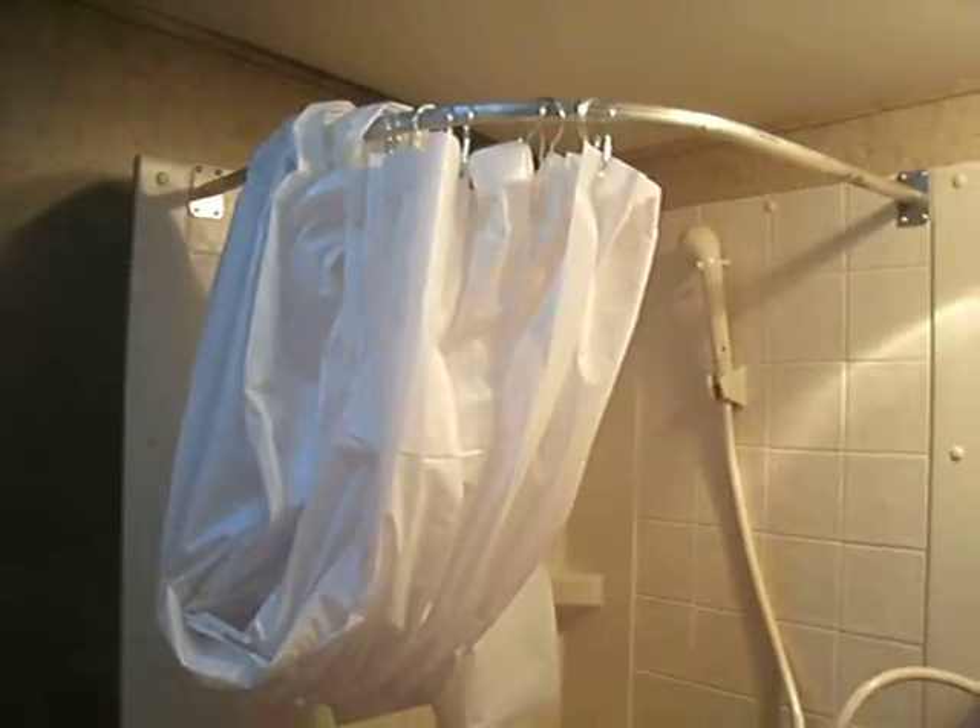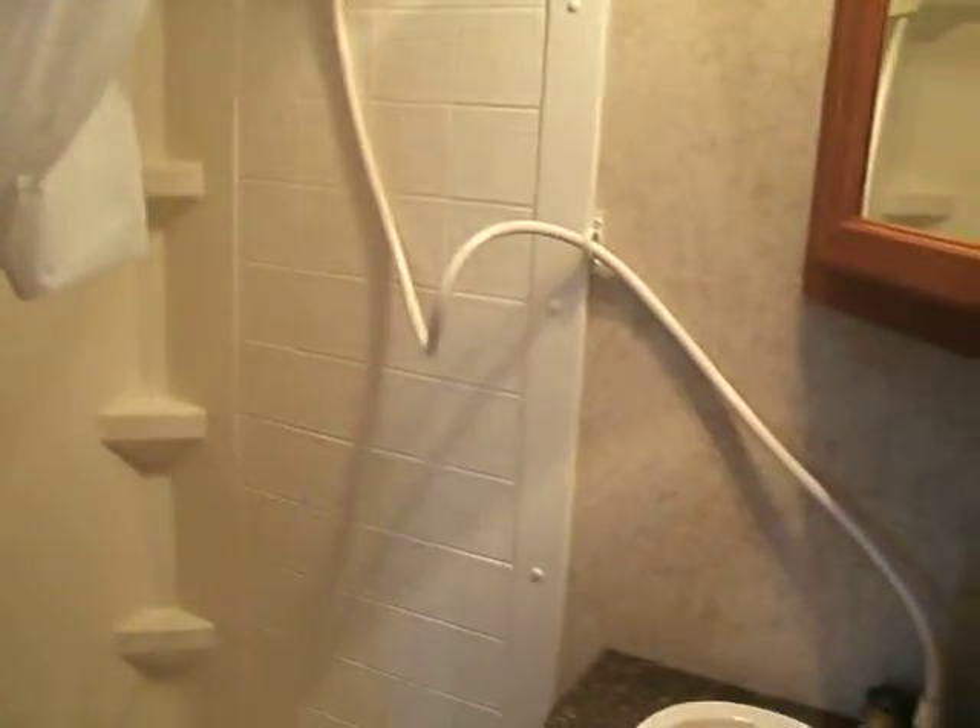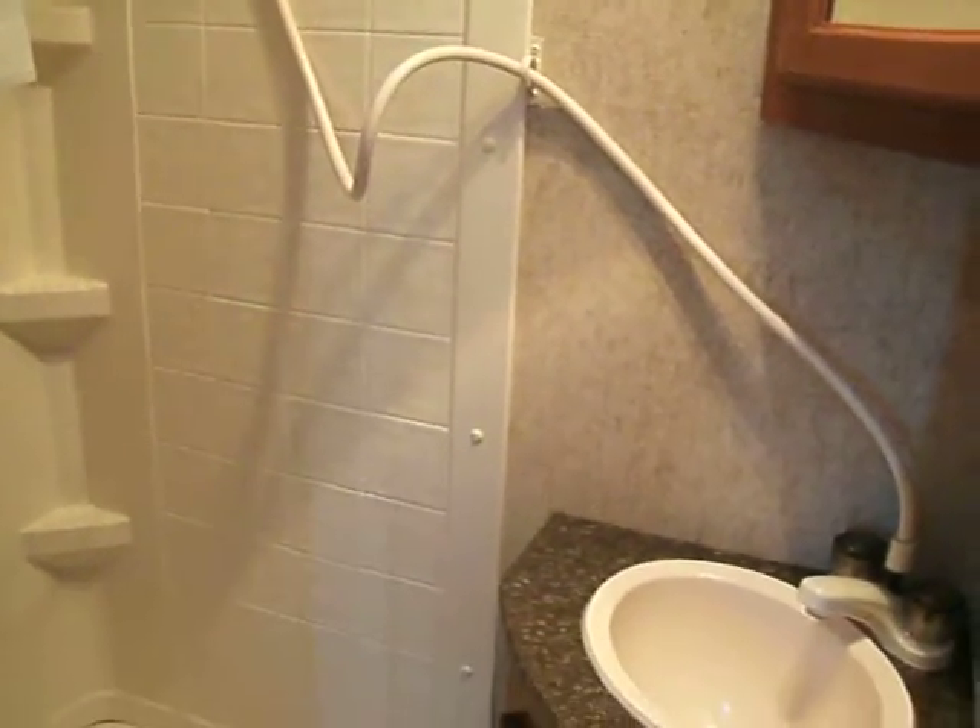The bathroom is tucked away in the corner so that you don't use a lot of space, but you still have what you need. You've got a corner shower, a vanity with a bowl, a medicine cabinet, and a foot flush toilet.